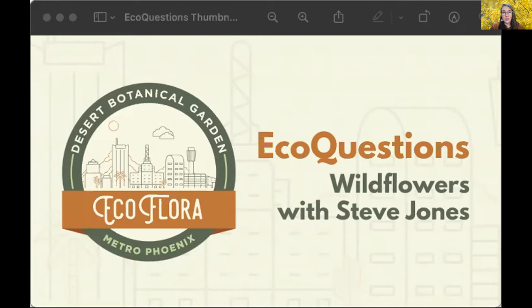For those of you not familiar with the Metro Phoenix EcoFlora, we are community scientists and a community science project that uses iNaturalist to document urban biodiversity. We encourage the naturalist community through events like this one. Each month we have a new EcoQuest looking for specific species or ecological relationships, and this session coordinates with the March EcoQuest observing wildflowers and comparing what we find this year to what we saw last year.